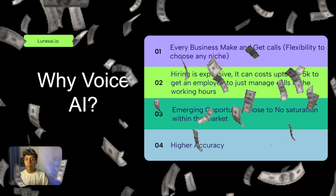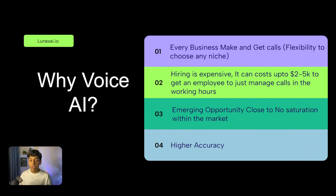Hiring is expensive. A receptionist or person just to pick up calls can cost more than two to five thousand dollars a month, and they only work during working hours. What about calls a business gets after hours? This AI agent can work 24/7, so you don't have to worry about that cost.